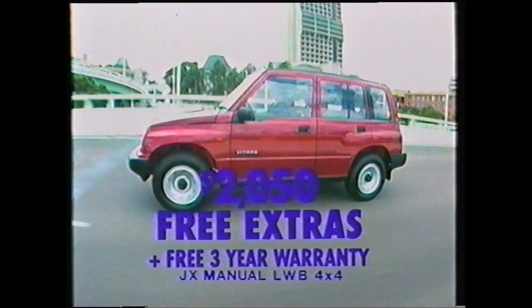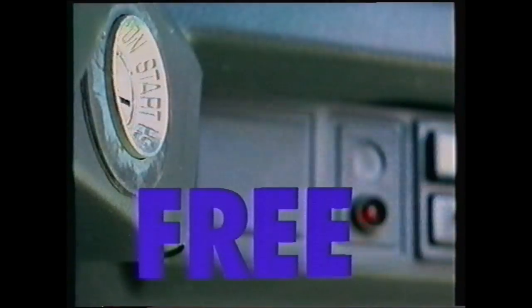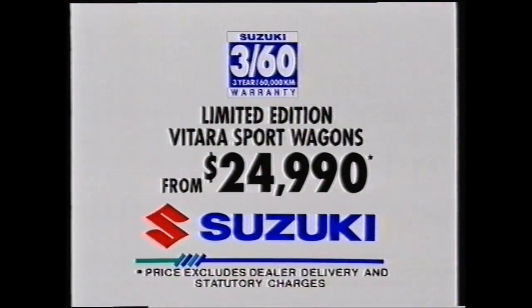The JX has over $2,000 worth of extras, including free air conditioning and anti-lock braking system. Vitara Long Wheelbase Sport Wagons — from Suzuki, from under $25,000.